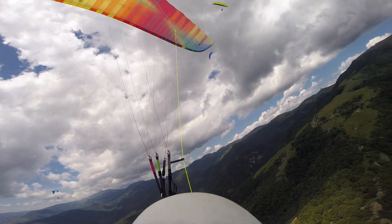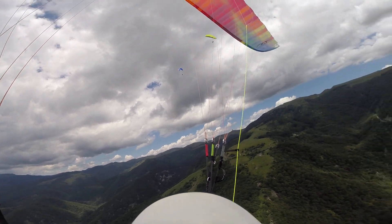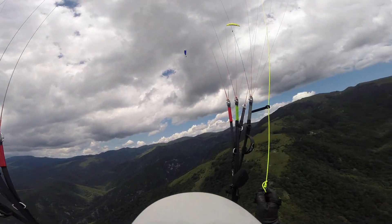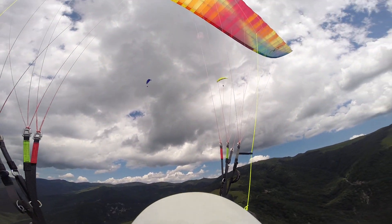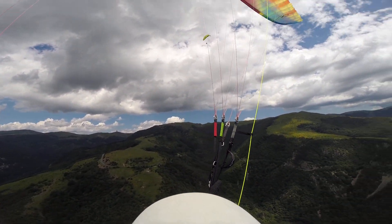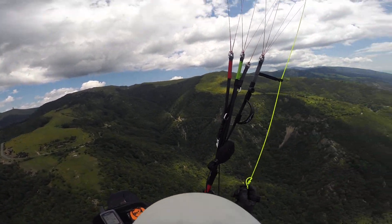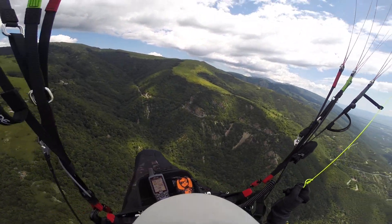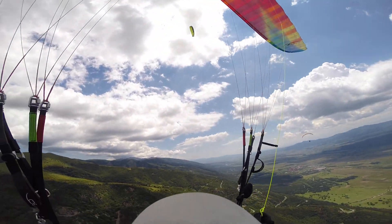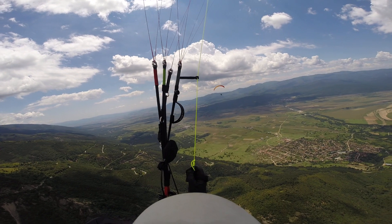I'm in a thermal now. The two clients are above me and I'm marking the bottom of it for them. The cloud above is darkening nicely, so we'll try and use what we can and then move on, just in case it over-develops. So far I'm at 1340 metres. Let's see if we can get up to around 2000 if possible.